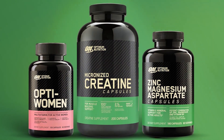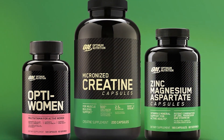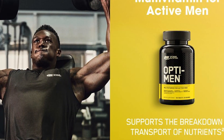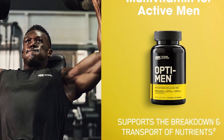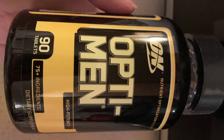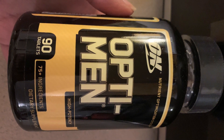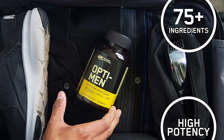The Opti-Men multivitamin boasts a comprehensive formula specifically tailored for men's nutritional needs. It contains a blend of essential vitamins and minerals, including vitamins A, C, D, E, and B complex vitamins. These nutrients play a crucial role in supporting energy production, immune function, muscle health, and overall vitality. Additionally, the formula includes antioxidants and amino acids to support cellular health and muscle recovery.